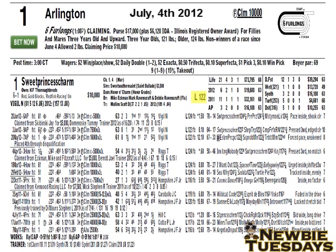To the right of that, you'll see the horse is using Lasix, which is a diuretic medication used to prohibit horses from bleeding during the course of the race. Next is the weight the horse will carry, which is 122 pounds.